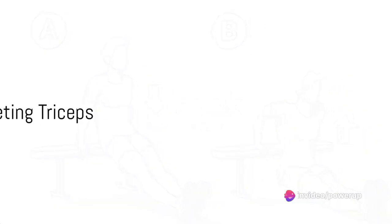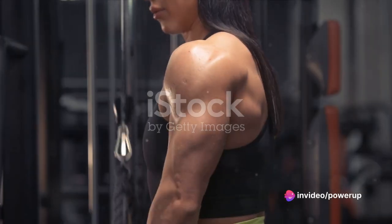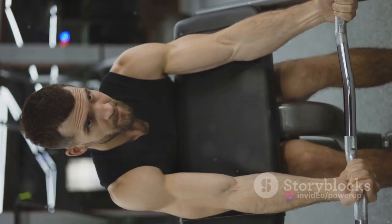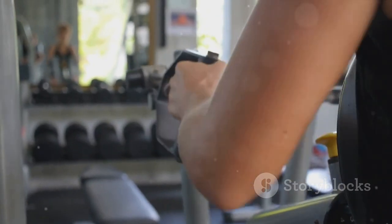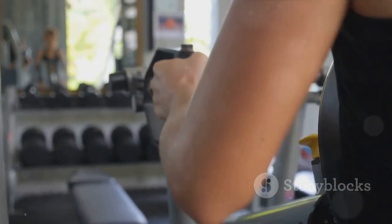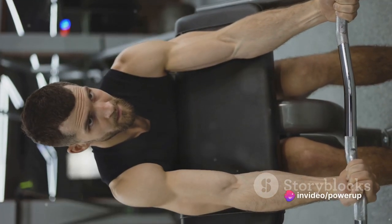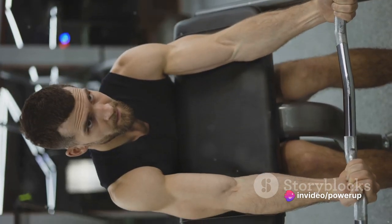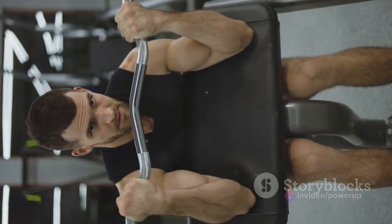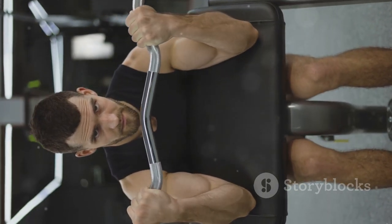Our next workout is chair dips — a fantastic exercise that targets your triceps. To perform a chair dip, sit on the edge of a sturdy chair and place your hands on either side of your hips, gripping the edge of the chair. Slide your buttocks off the chair and lower your body by bending your elbows, then push yourself back up to the starting position and repeat.